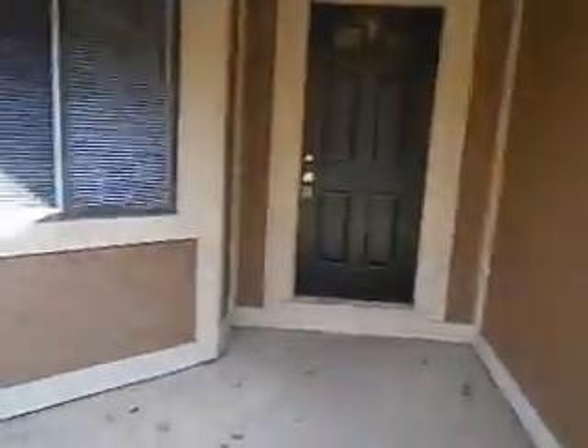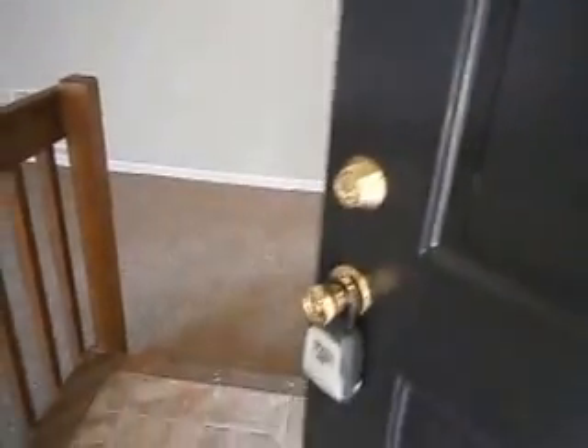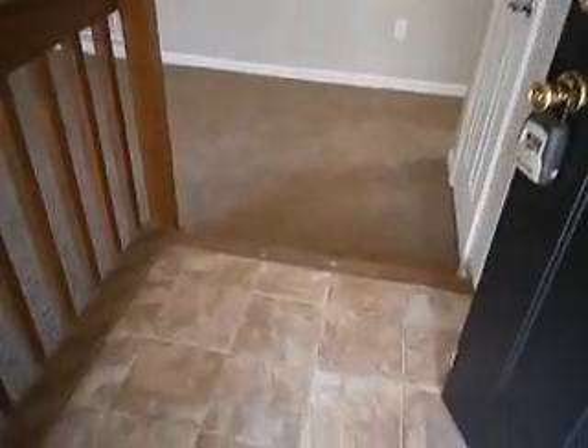Heading inside the property, notice the painting on the way in. The front door has been refinished. The home has new flooring and paint throughout, including new vinyl here in the entryway as you first walk in.